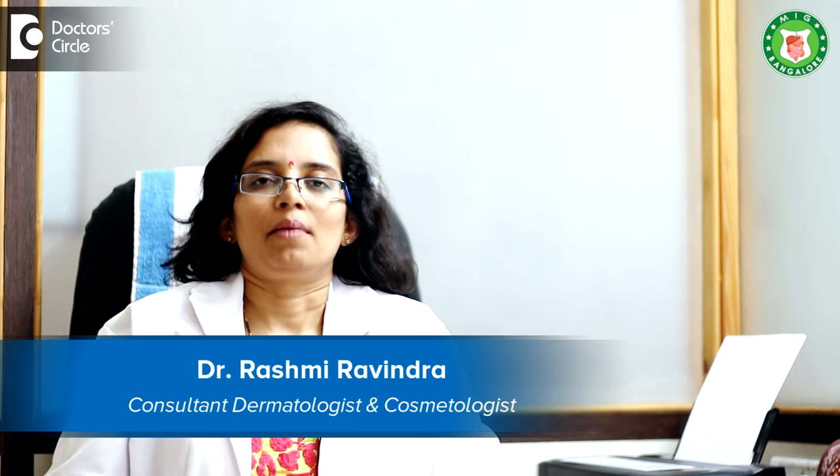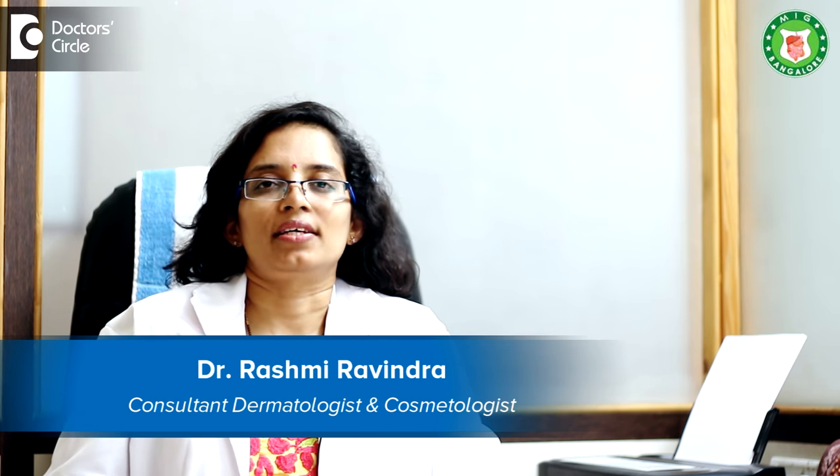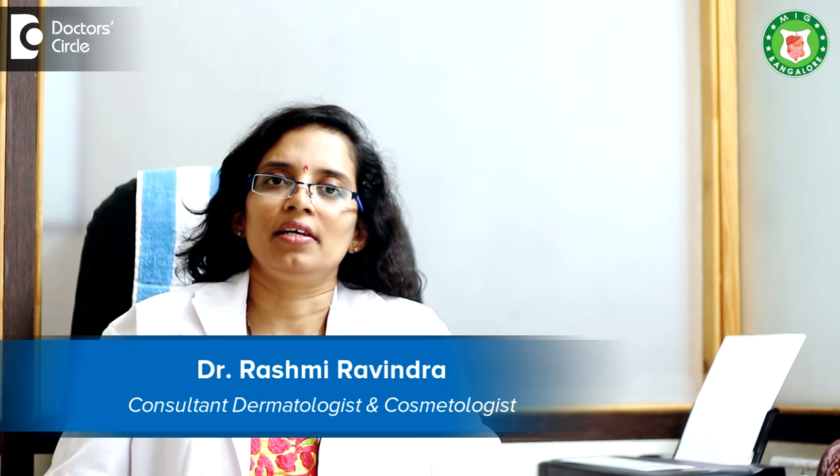I'm Dr. Rashmi Ravindra. I'm a dermatologist and cosmetologist. My clinic is at Bannerghatta Road, Arcare Micro Layout, Meenakshi Cosmoderma Care. I also work at BGS Global Hospital.